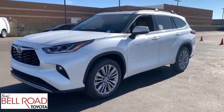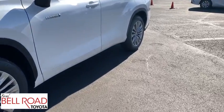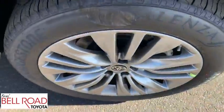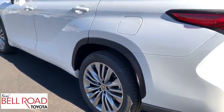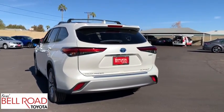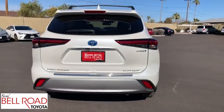Looking for the right vehicle? Check out the 2021 Toyota Highlander. The Highlander is the SUV that's thought of everything. It offers seating for up to seven and features Toyota's innovative center stow design. The second row bench seat folds away, leaving a pair of captain's chairs.